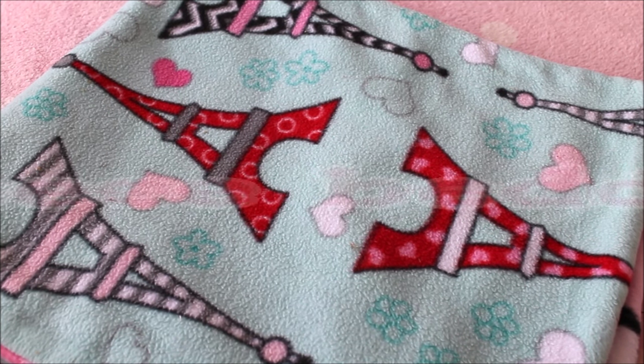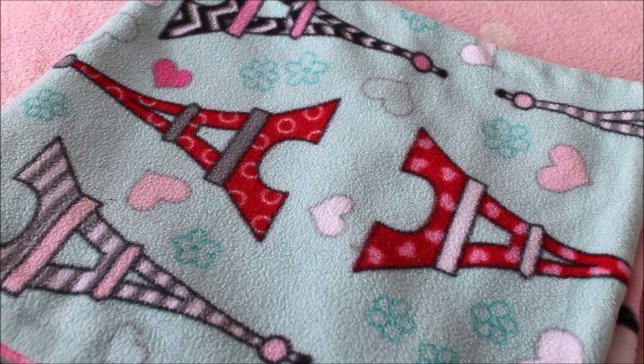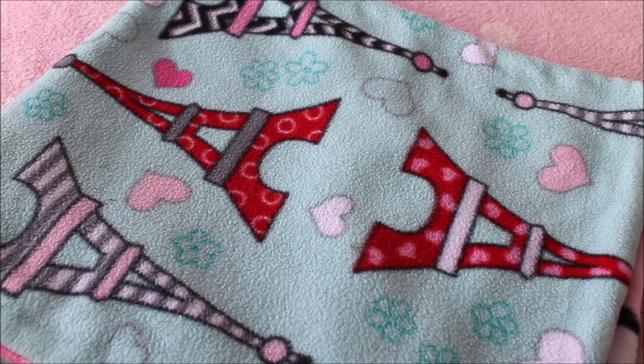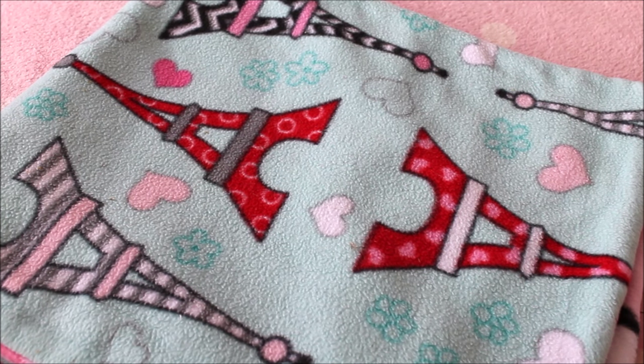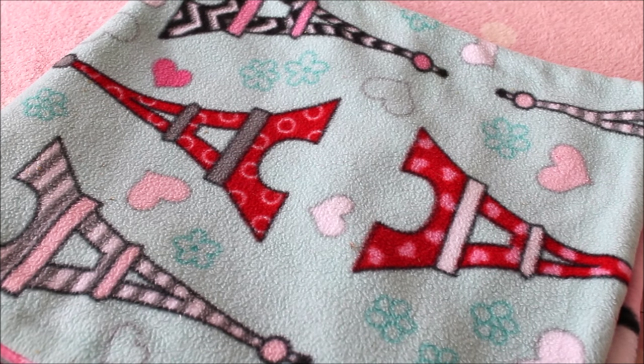Fleece and vet bed are now very common beddings for guinea pigs, especially in larger cages like C&C cages. Fleece is very economical — you make one payment and it lasts a very long time as long as you care for it properly. Because fleece is a special bedding, you need the time to care for it. It needs to be spot cleaned at least twice a day, because as a flat material, poos cannot hide at the bottom of a substrate — the guinea pig will be sitting right on top of them.